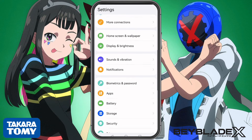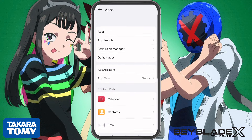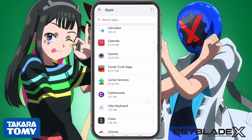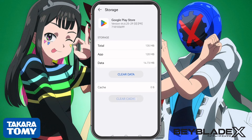Before we can download the Takara Tomy Beyblade X app, we need to reset the Google Play Store cache so it switches to the Hong Kong Play Store. Open your phone settings, go to Apps, then find Google Play Store. Tap on Storage, and then tap Clear Cache.